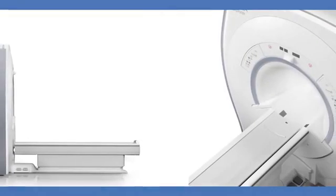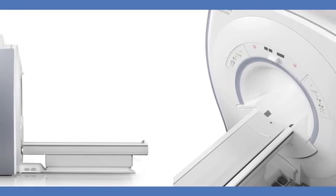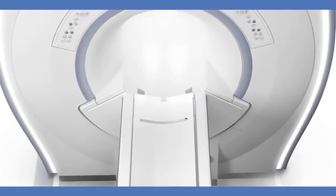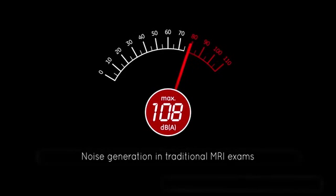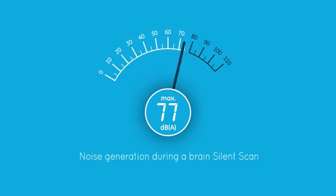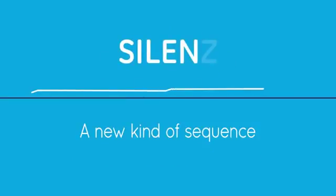Silent scan from GE takes you to the new era with extraordinary quiet MRI examinations. Conventional MRI technologies are rather loud, not particularly pleasant for patients. But with this new technology, we are able to conduct head scans in almost complete silence — much better, it is almost as if the equipment is switched off.